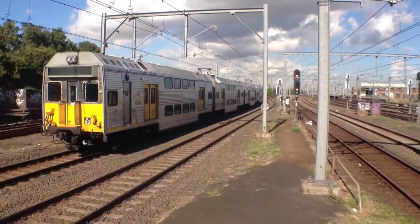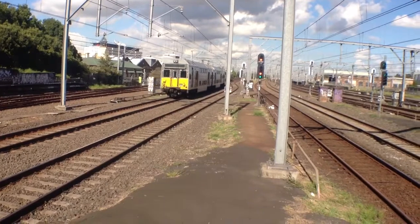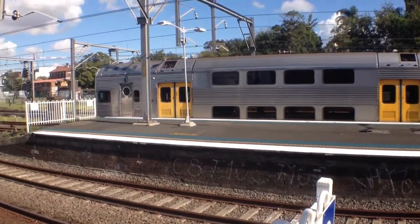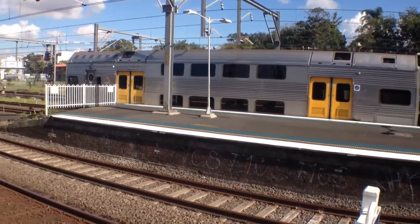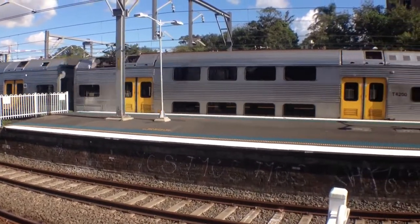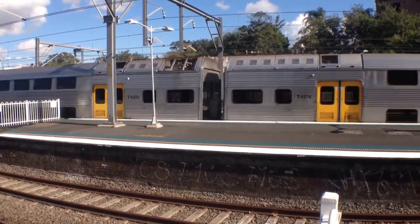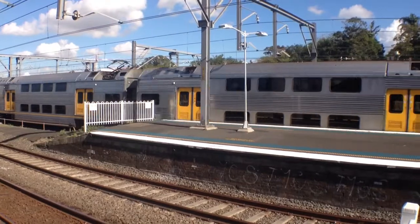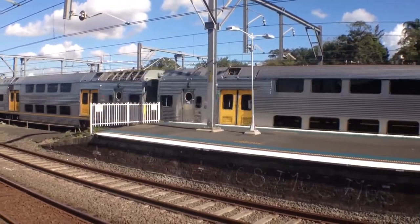The rear half is K83. I can't tell you what the leading four cars of this K-set is, but I should be able to tell you the trailing four cars. K82 is the trailing four cars. That's it.